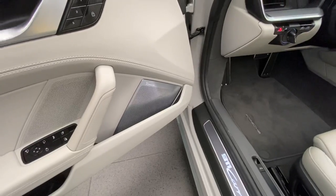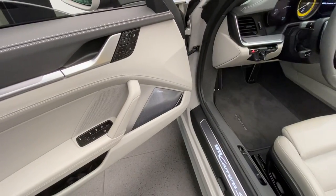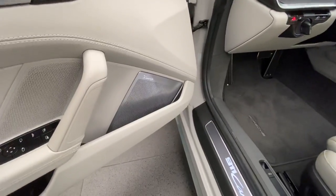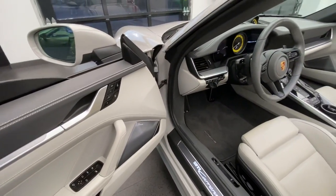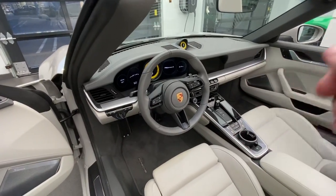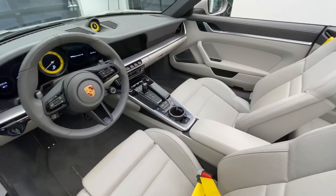This one has the Burmester 3D surround sound system — the latest generation Burmester specifically developed for the 992. There are three audio system options: the standard one, the optional Bose, and in this case the top-of-the-line Burmester. The brushed aluminum trim option continues across the dashboard, starting on one side and going all the way across, and you can also see it around the cup holder area in the center.